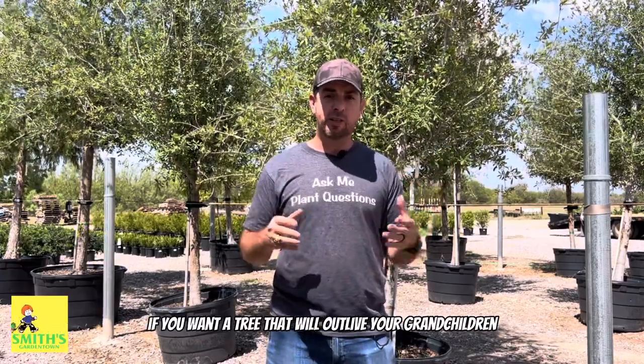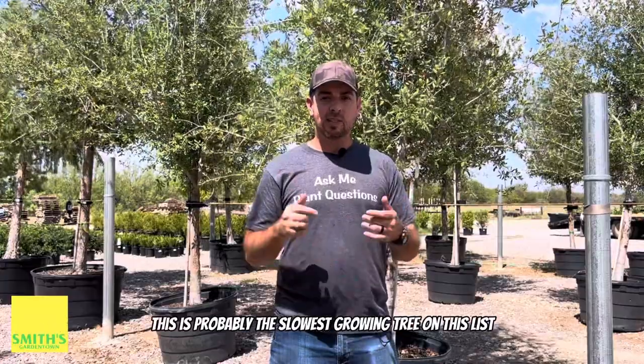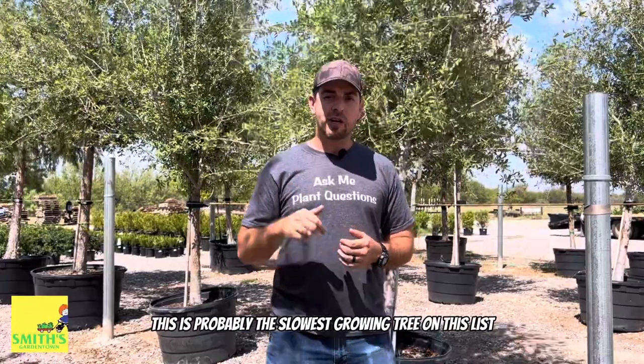If you want a tree that will outlive your grandchildren and even great-grandchildren, the Live Oak would be a really good choice. They are extremely hardy — the only downside is this is probably the slowest growing tree on this list.